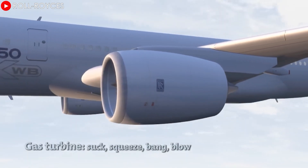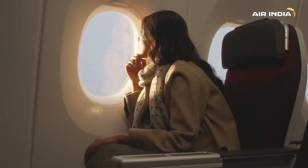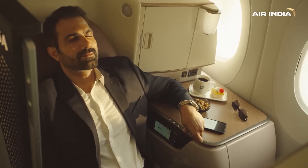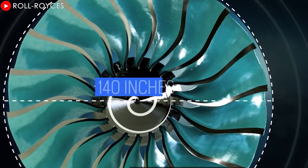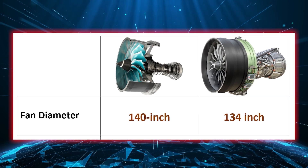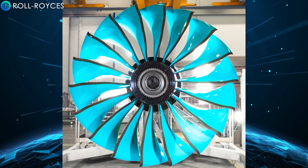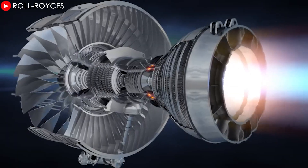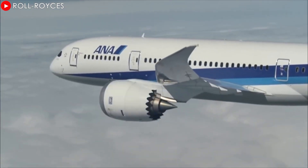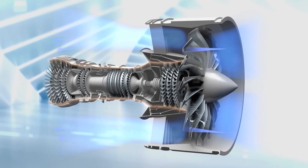This not only significantly improves fuel efficiency, but also contributes to noise reduction, providing a smoother flying experience for passengers and reducing the impact on the residential community near the airport. The Ultrafan boasts a 140-inch diameter fan blade, the largest ever built for a jet engine — even surpassing the previous largest engine, the GE9X. This large fan diameter helps achieve an extremely high bypass ratio, and with a bypass ratio of more than 15 to 1, the Ultrafan is among the highest in the industry.